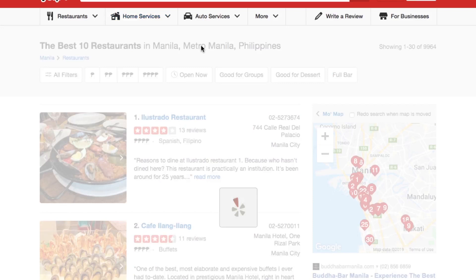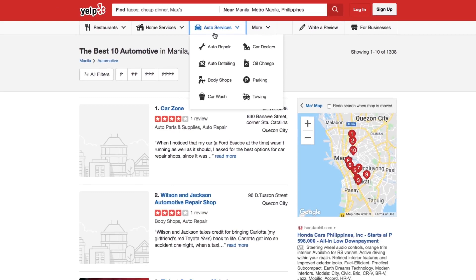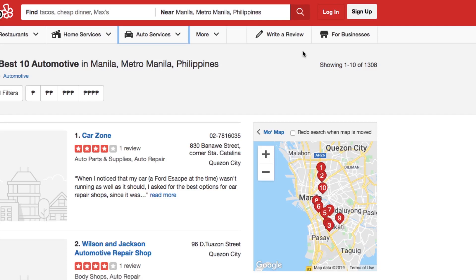Yelp is a great place to reach local customers. If you're a company who does business locally, then Yelp is a great place to be. Even if your company does business internationally but some locally, a Yelp profile will help connect you with local customers. If you're a small business who only deals locally, then you definitely need a Yelp profile to help local customers find your business.